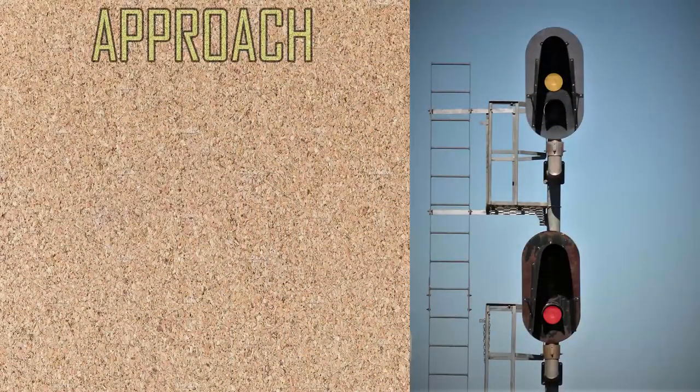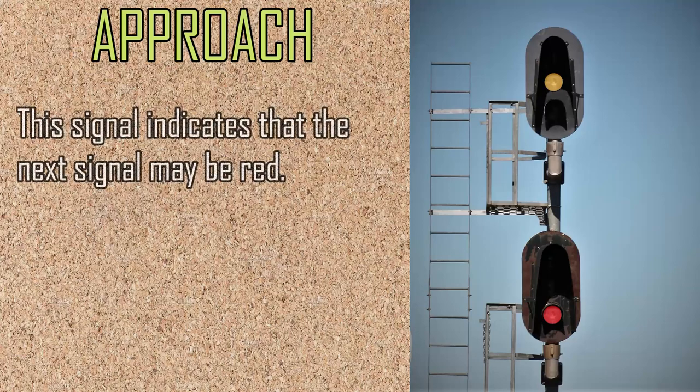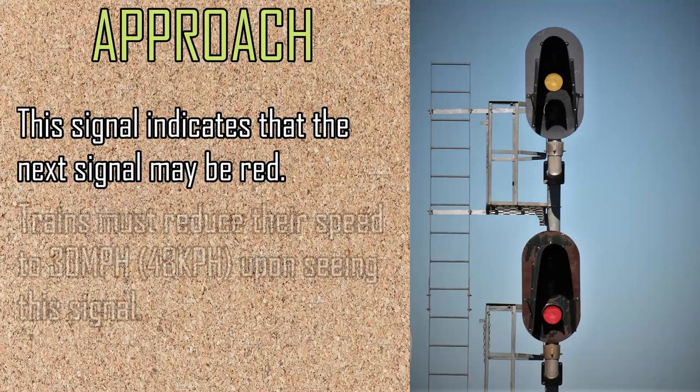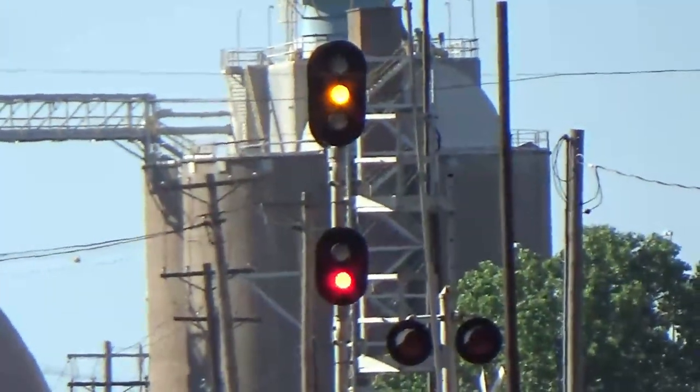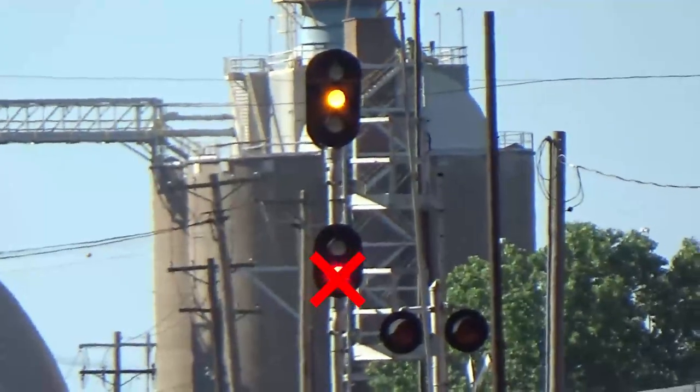Next, we have the approach aspect. The yellow light indicates to the train crew that they must be prepared to stop at the next signal. Most railroads require trains to slow to 30 miles per hour upon sight of this signal. You may ask, why is there a red signal below that? The bottom signal is used for other movements which we will get into soon. When only the bottom signal is red, it can be ignored.